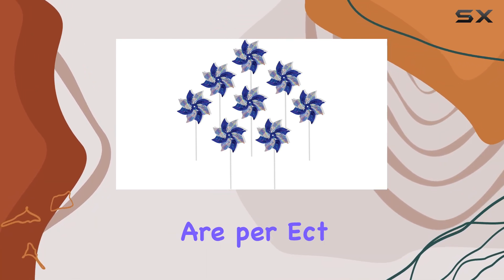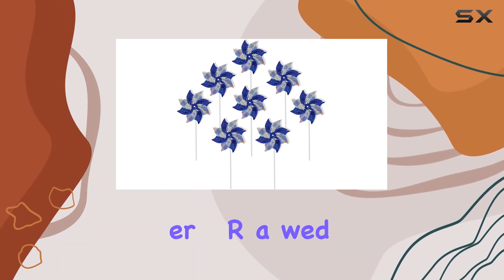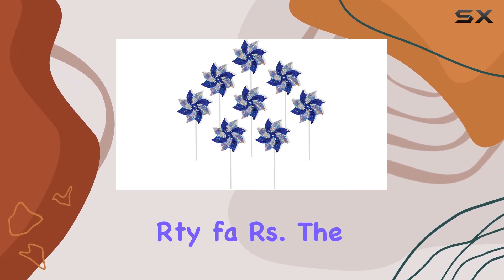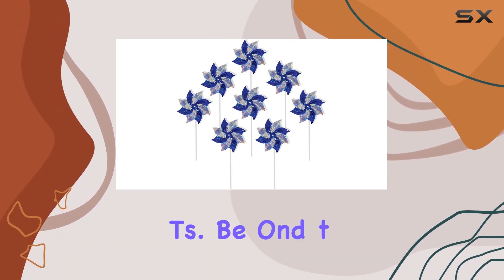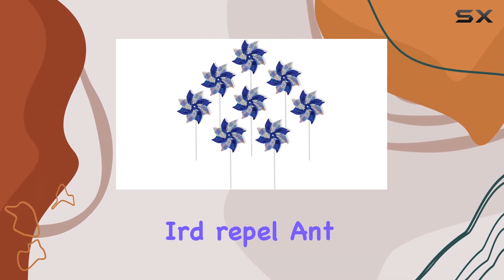These pinwheels are perfect for a variety of occasions — whether you're planning a party, bridal or baby shower, or a wedding reception. They make delightful party favors and are also great for adding flair to gift baskets or decorating gardens and flower pots.